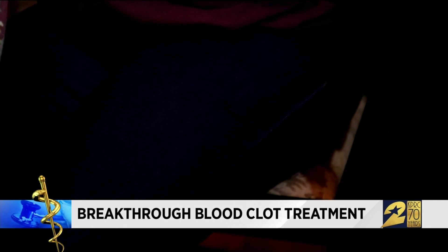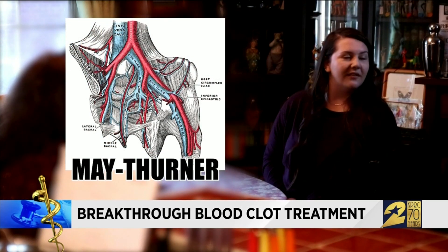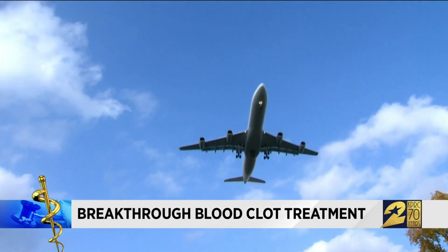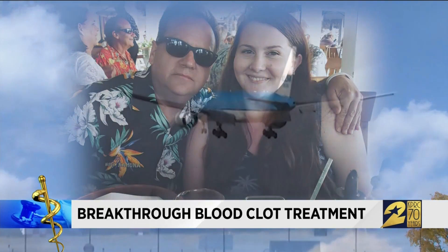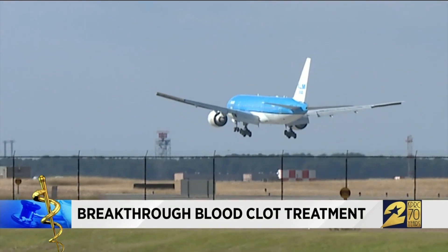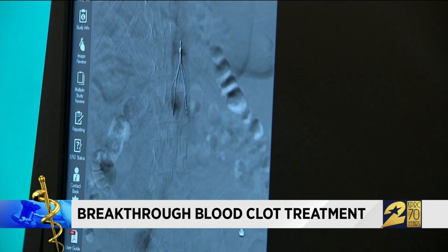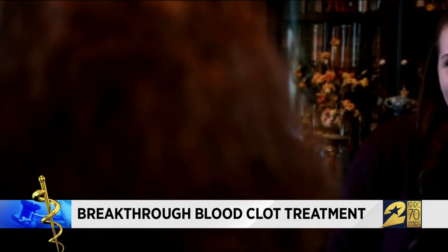Further testing revealed Delaney has a condition called May-Thurner syndrome — a critical vein and artery are crossed, meaning blood couldn't flow as freely as it should. Delaney had also recently taken a trip to Hawaii. Sitting for long periods in a confined space increases your risk for clots, and she has a family history. We're going to work with our hematologist to do further testing to make sure that if there is something genetic, all of our family is aware and they know how to take care of it too.